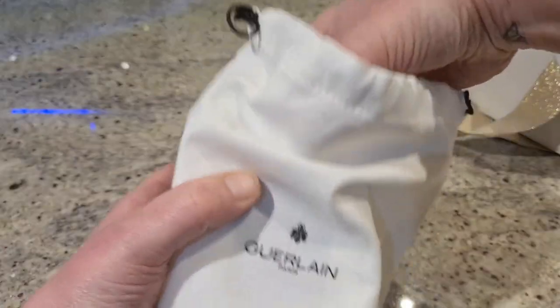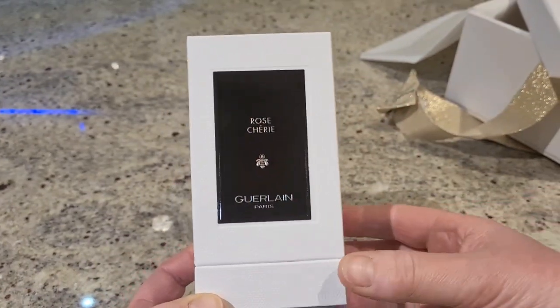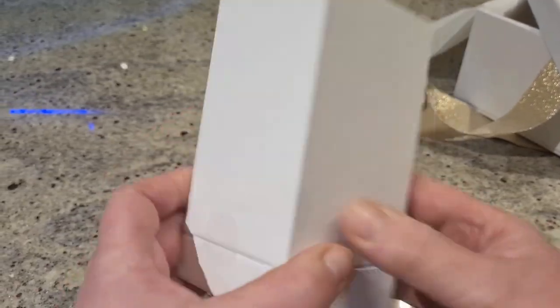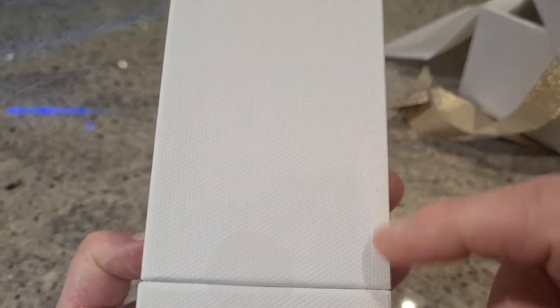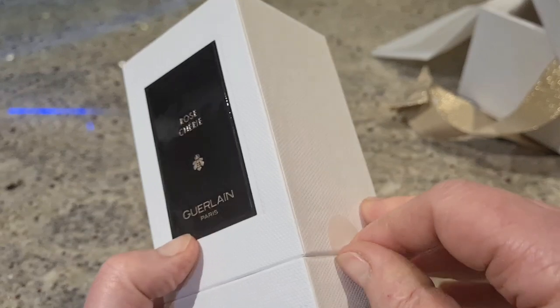What did I buy? I bought Rose Chérie — of course it was going to be their rose fragrance. So this is it, this is the new packaging. It's more simple but it feels nice — a textured, really soft cardboard with a little emblem, and some small plastic security stickers.